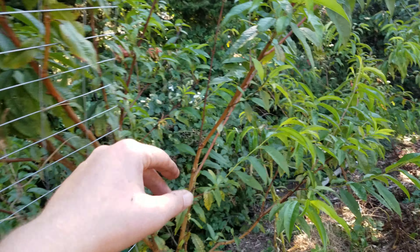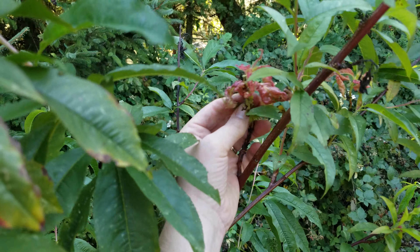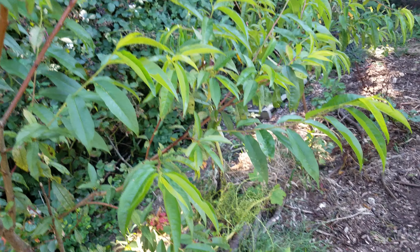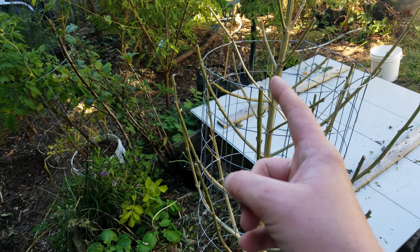The peach tree is doing great — it kind of came out of that leaf curl. It really liked it. It did this curling thing and then that stuff will fall off, but everything else is doing good. Going to prune it soon. It even had a fruit this year, which was really cool.